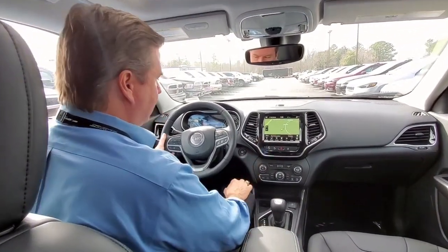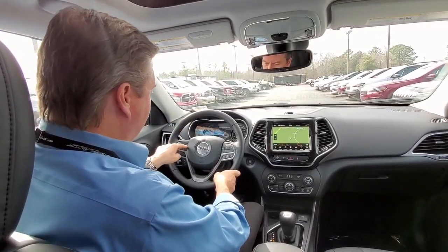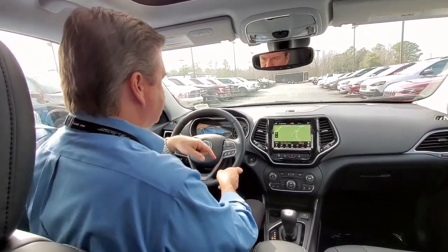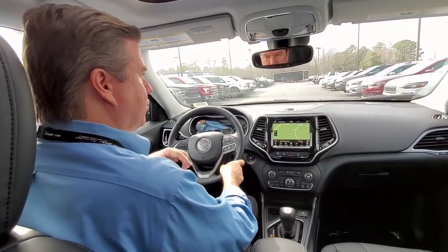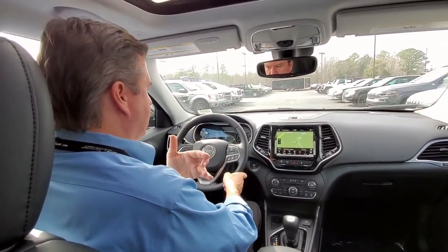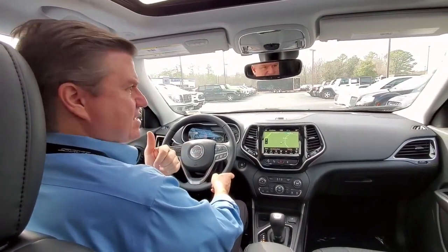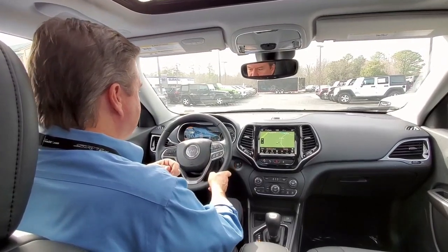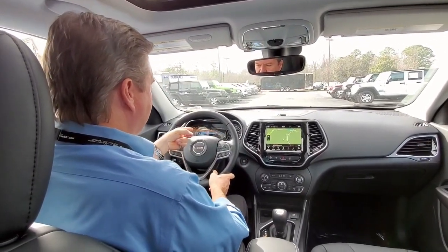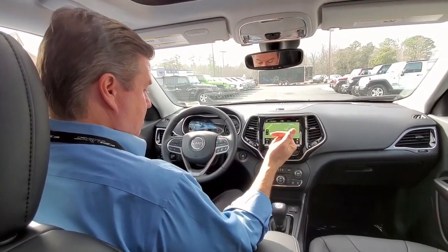I'm going to engage the system by hitting this button right here on my display. It tells me it's looking for a parallel spot. I need to use the right arrow to look for a perpendicular spot, which it's doing right now. It will sense parking spaces — it speeds up to about 18 miles an hour, which is kind of quick. We just went by a space right there.